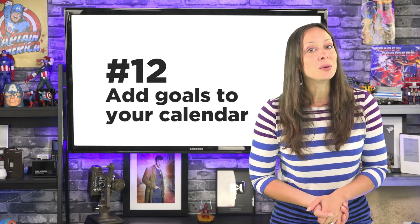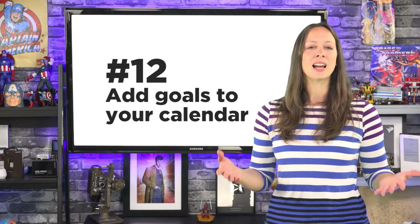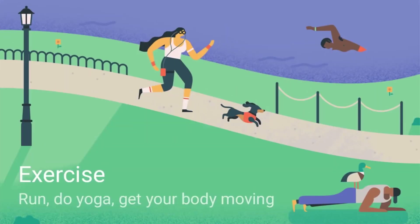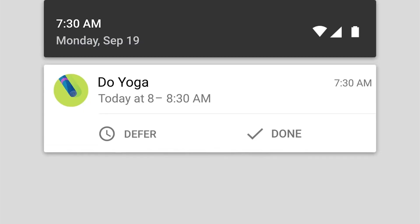Number twelve. You can even set goals. Set a goal to exercise — choose what kind, how long, and what time of day is best. Google will find times that work with your schedule and plug that exercise in. So if you have a scheduled client dinner at 7 p.m., it'll find a different time for you to run. And you can delay the run too if something pops up.